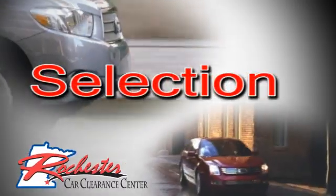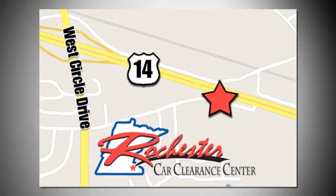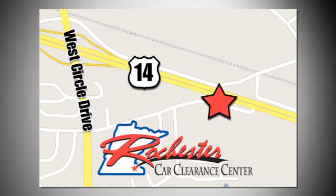At Rochester Car Clearance Center you get our best price bottom line. We are conveniently located on highway 14 west near West Circle Drive.